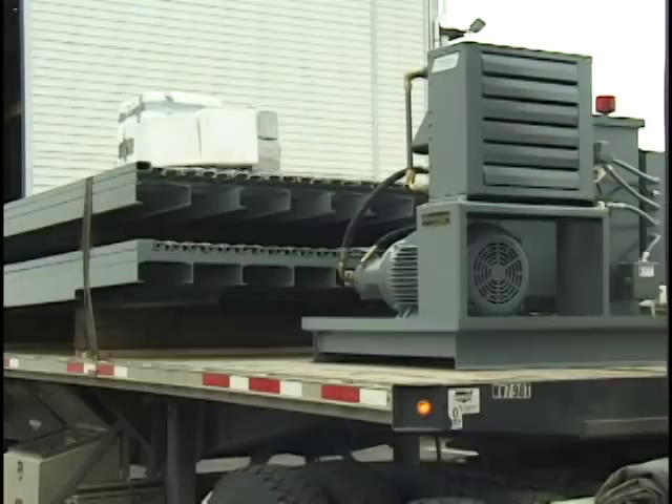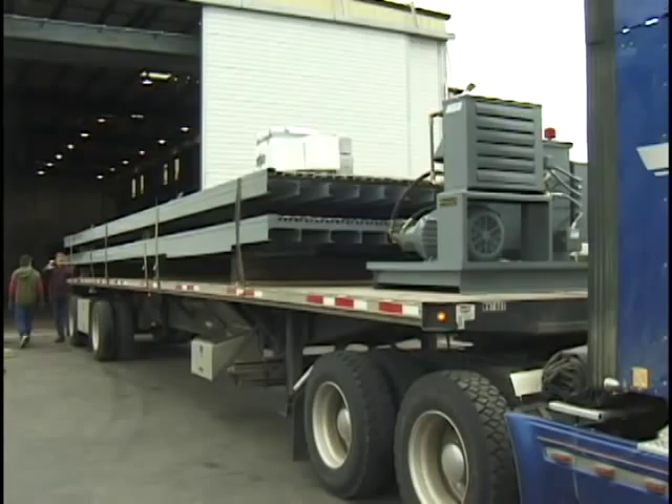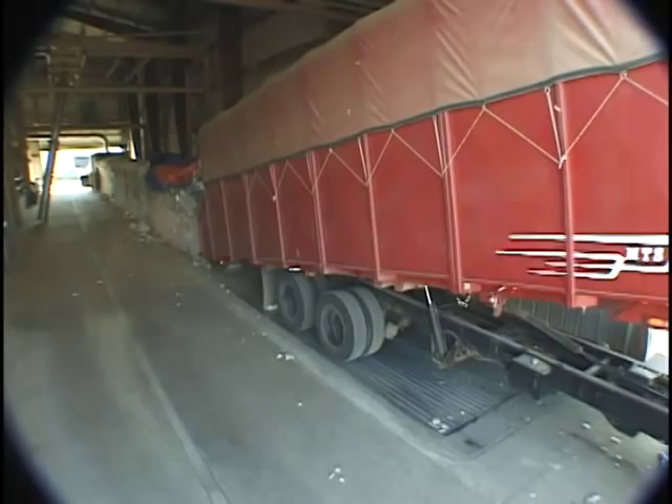Systems ship in large pre-assembled sections, with a 100-foot long floor consisting of two 50-foot spans and a hydraulic power unit. Built of aluminum or steel, Keith floor slats are designed for maximum impact and wear resistance. This allows for trucks to be driven directly onto the floor, speeding up the unloading process.